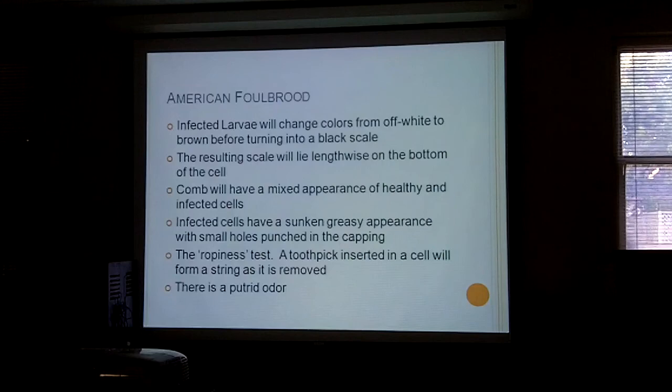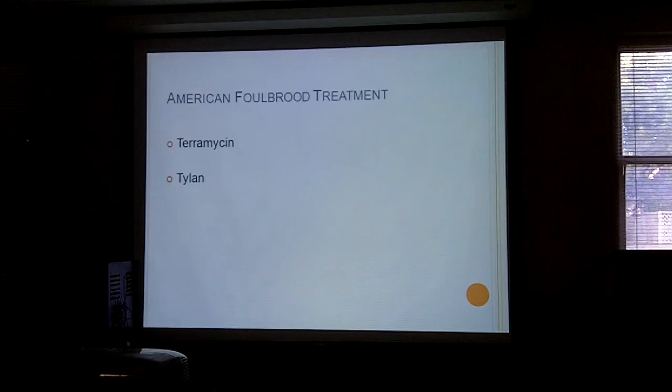You'll know American foulbrood by the fact that the larvae will change color — normally a bright white, they'll turn brown and then into a black scale lying lengthways on the bottom of the cells. It has a sunken, greasy appearance. The simple test is the ropiness test: take a toothpick and put it into an infected cell, and as you pull it slowly out a rope of gunge will come out with it. There's also a putrid odor — which I guess is why it got its name, foulbrood.